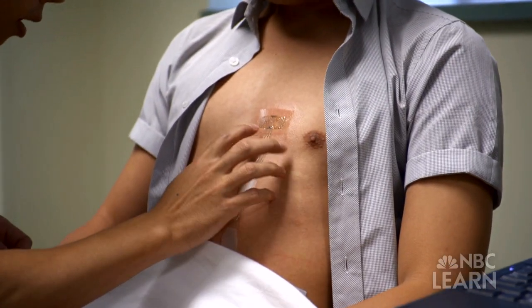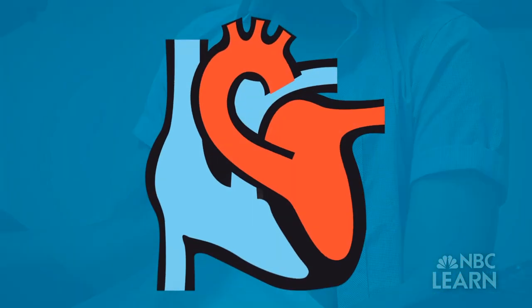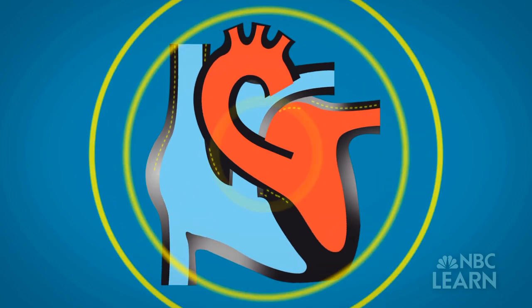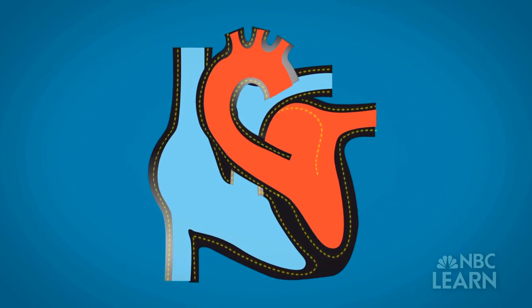Once attached, it can wirelessly detect electrical signals from inside the body, such as those given off by cells within the heart that cause it to contract and pump blood through its four chambers. This particular device is powered inductively — there's a coil here, and you can bring a wireless power supply in proximity to the device and deliver power to it through the air.